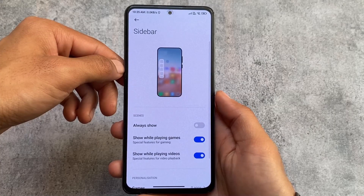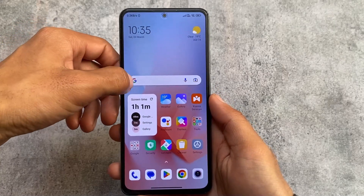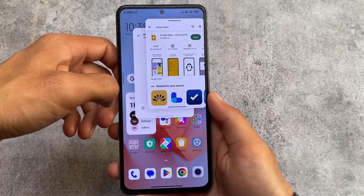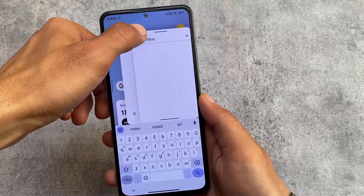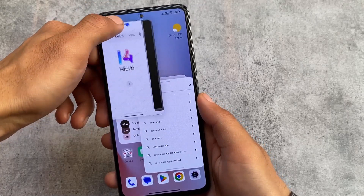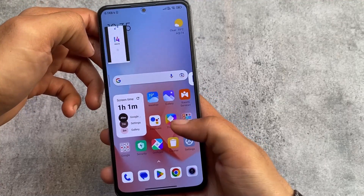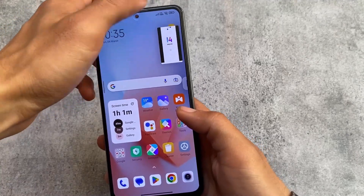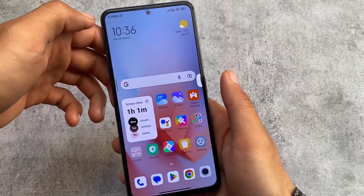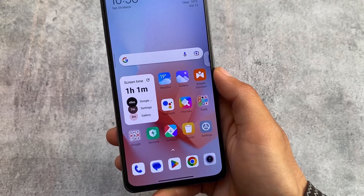In the Floating Windows section, one major change is that you can now use multiple floating windows at the same time. I already made a video on getting this feature in MIUI 13 via a Magisk module — comment below if you want that. With MIUI 14, multiple floating windows work perfectly and look very nice — this was not present in MIUI 13.